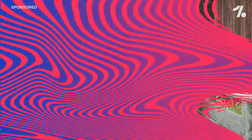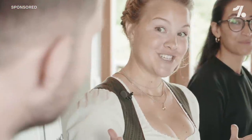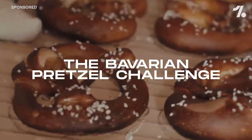Welcome to Adventure Bavaria. You are here to compete against each other to make the perfect pretzel.